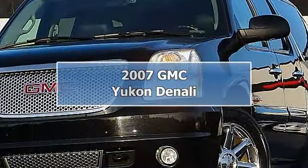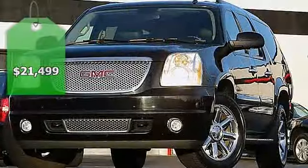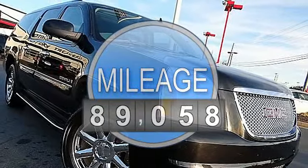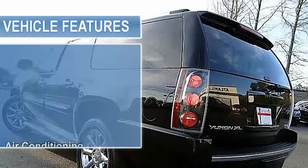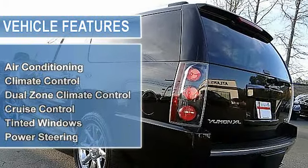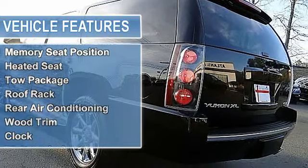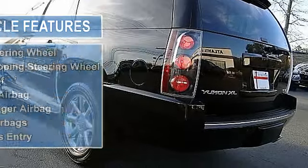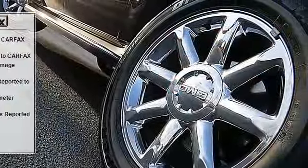Yukon Denali — loaded up with options: DVD player, navigation, backup camera, and more. Certified pre-owned, serviced with records. 2007 GMC Yukon Denali XL, 6.2L V8 automatic, 89K miles. Black Onyx on Ebony, 5-door AWD. Features include GPS navigation system, backup camera, DVD player, third-row seating, and cold weather package.